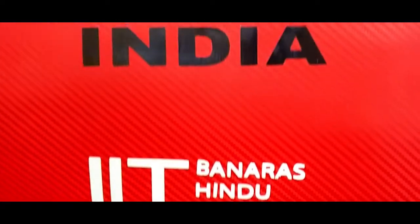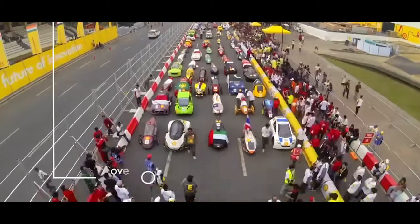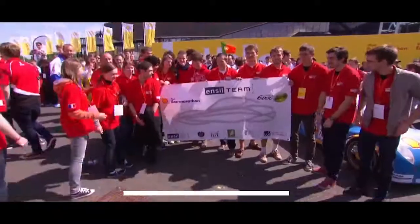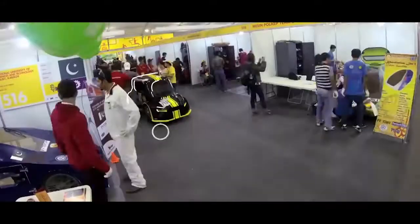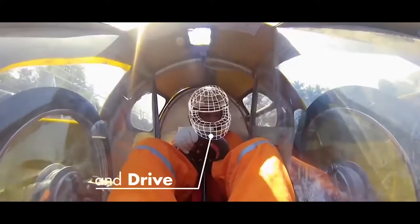Our team builds a hyper fuel-efficient electric vehicle prototype to participate in Shell Eco Marathon Asia. Shell Eco Marathon is an event organized by Royal Dutch Shell in various continents of the world. This year it is being held in Singapore from 14th to 19th March.